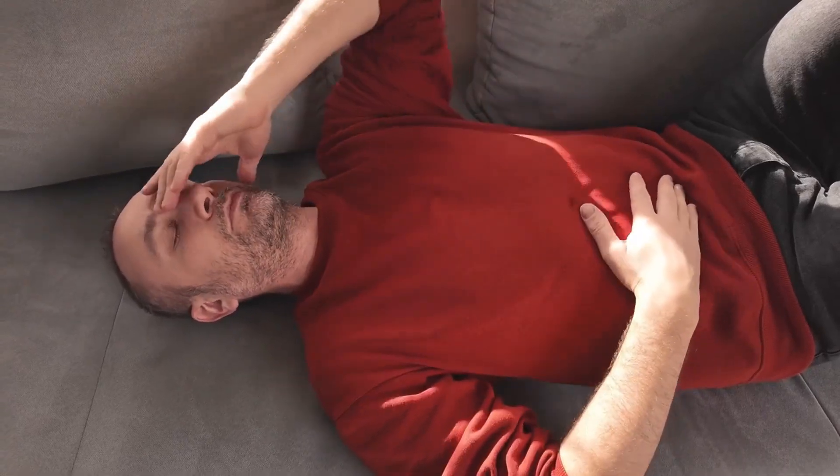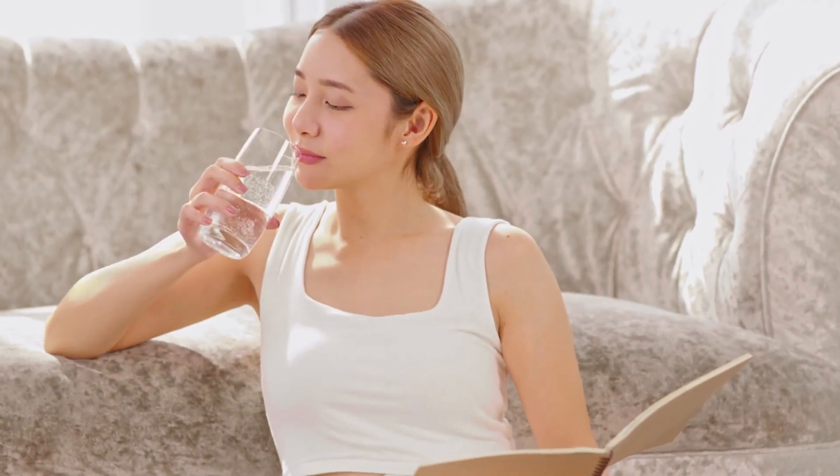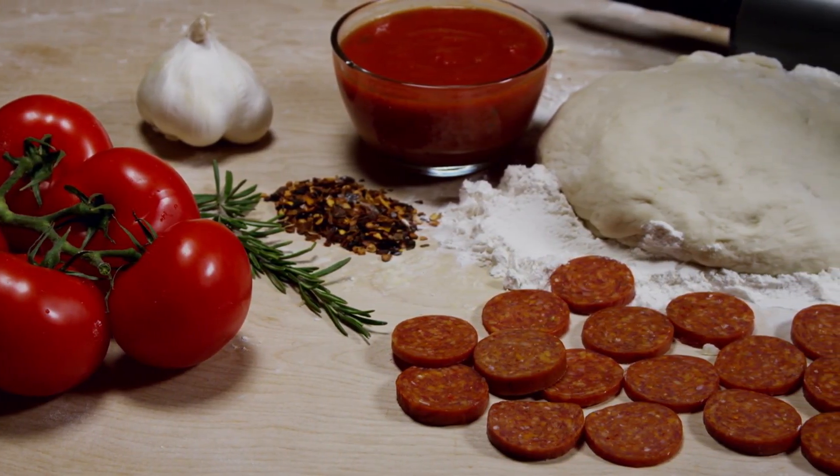Today, we're diving into an important health topic: your bladder. A healthy bladder is key to overall well-being, and what you eat can make a big difference. Let's explore 10 foods that can help keep your bladder in top shape.